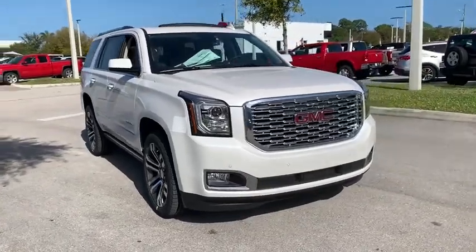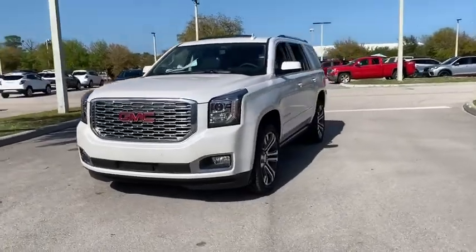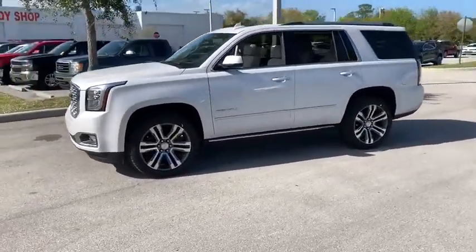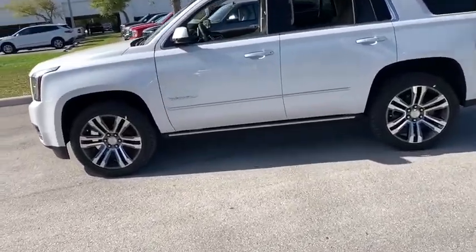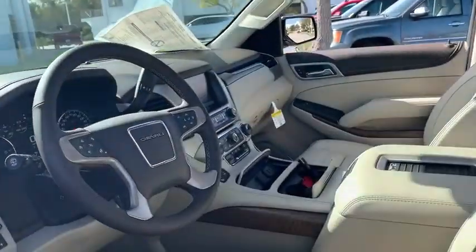Make a great choice today with the 2020 GMC Yukon. Peace of mind comes standard with GMC's powertrain warranty and Yukon's 5-star frontal crash test rating. Boasting a Vortec engine with active fuel management and flex fuel, Yukon is agile and capable.